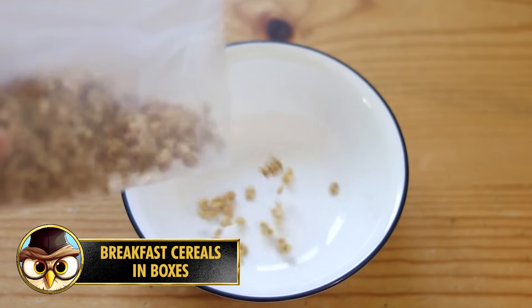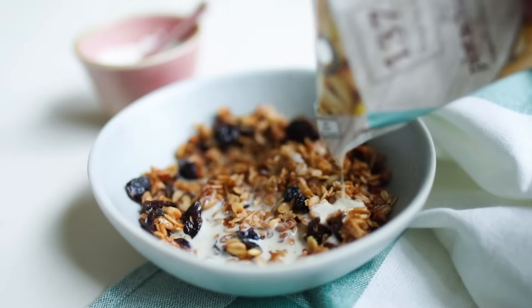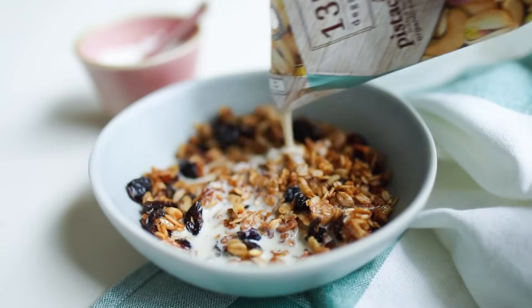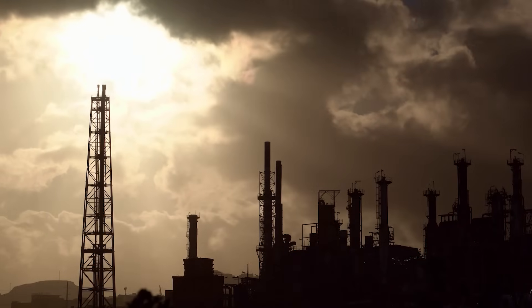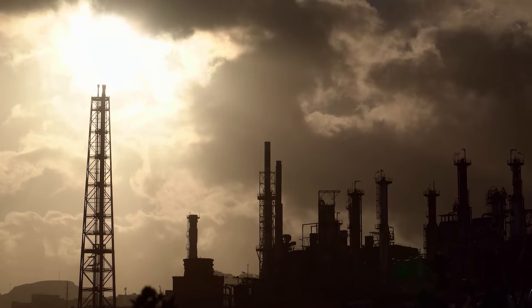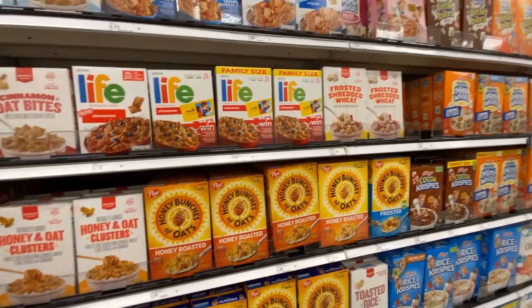Number 14: It's important to check the ingredient label on your box of breakfast cereals. Many packaged breakfast cereals contain artificial colors and flavors to enhance their appearance and taste — these additives are often derived from petroleum and can pose potential health risks. High-fructose corn syrup (HFCS) is a common sweetener found in many processed foods, including some packaged breakfast cereals. Excessive consumption of HFCS has been linked to obesity and metabolic disorders.